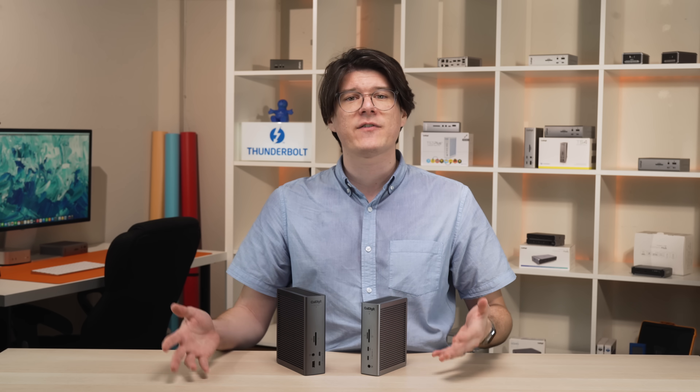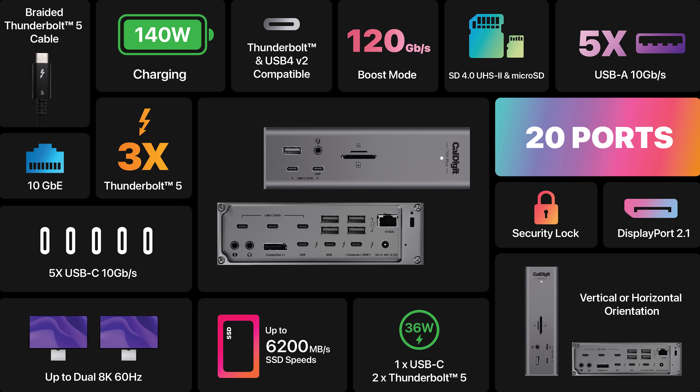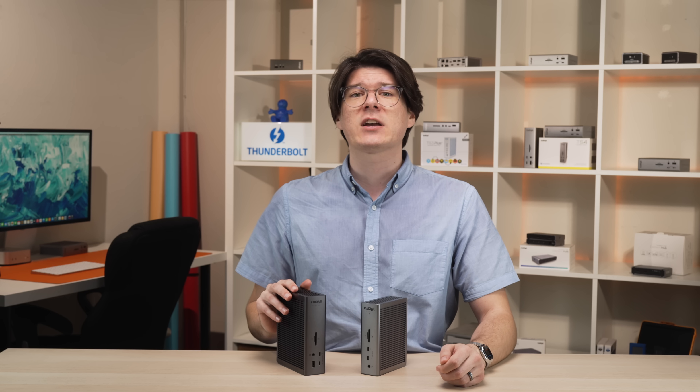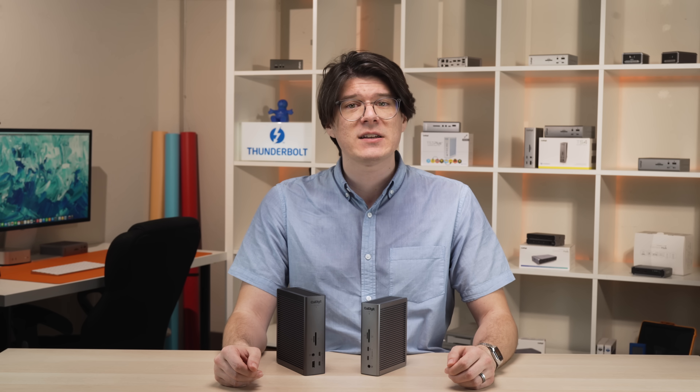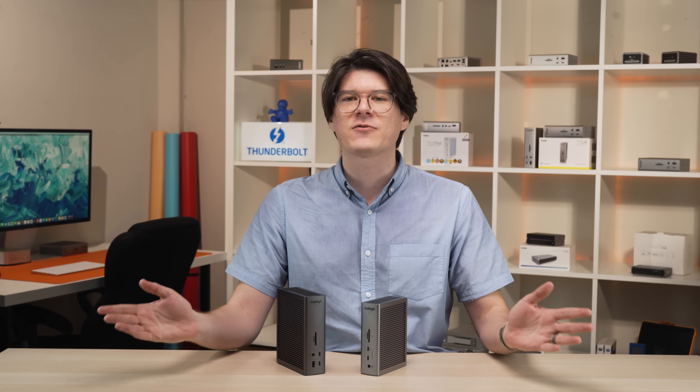So that is the new TS5 and TS5 Plus. These Thunderbolt 5 docks set a new bar for what Thunderbolt is capable of — between the increased monitor capabilities, heightened charging, and overall leap forward in bandwidth across both docks, as well as the 10 gigabit networking and dual USB controller design on the TS5 Plus, this is truly a generational leap forward for Thunderbolt docks. The TS5 will be available for purchase sometime in May, and the TS5 Plus will be available in the coming weeks. Make sure to sign up for our newsletter or follow us on social media for updates on availability. Thank you so much for watching, and take care.